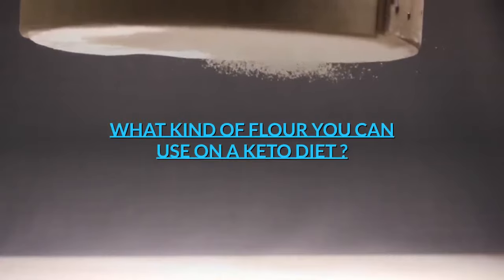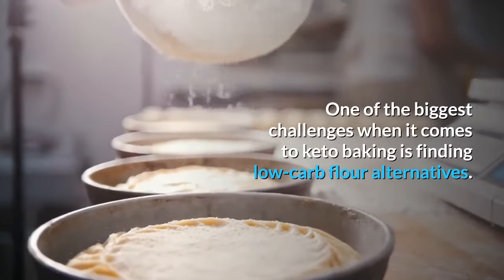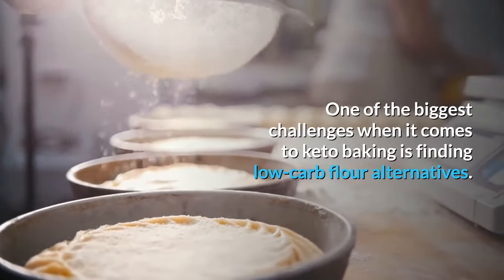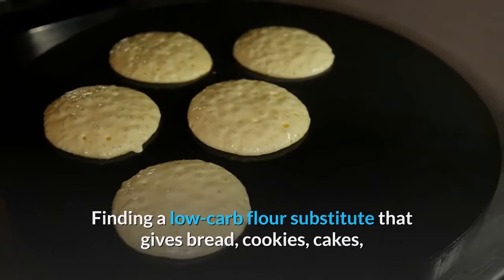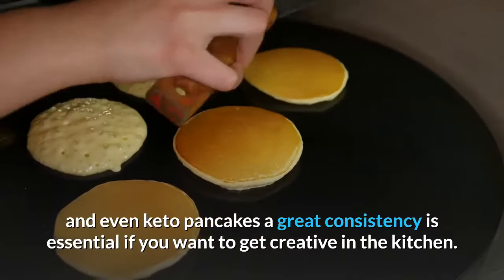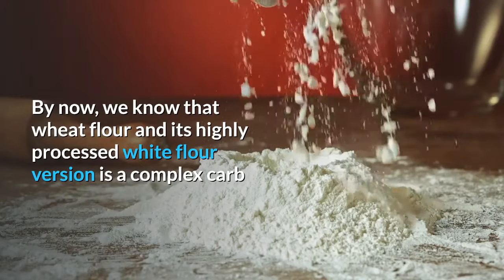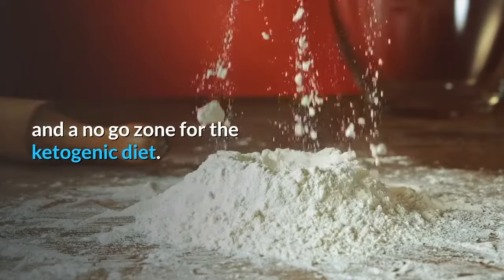What kind of flour can you use on a keto diet? One of the biggest challenges when it comes to keto baking is finding low-carb flour alternatives. Finding a low-carb flour substitute that gives bread, cookies, cakes, and even keto pancakes a great consistency is essential if you want to get creative in the kitchen. By now, we know that wheat flour and its highly processed white flour version is a complex carb and a no-go zone for the ketogenic diet.